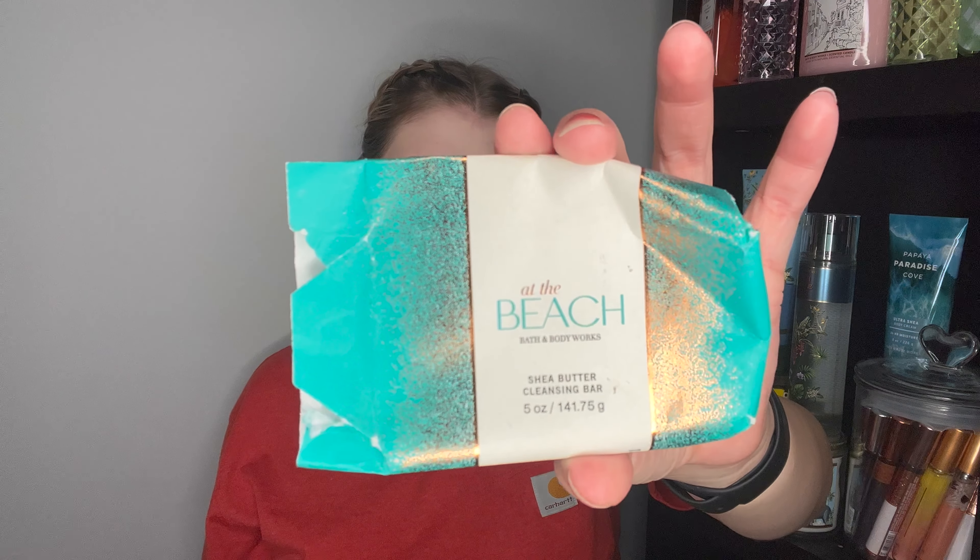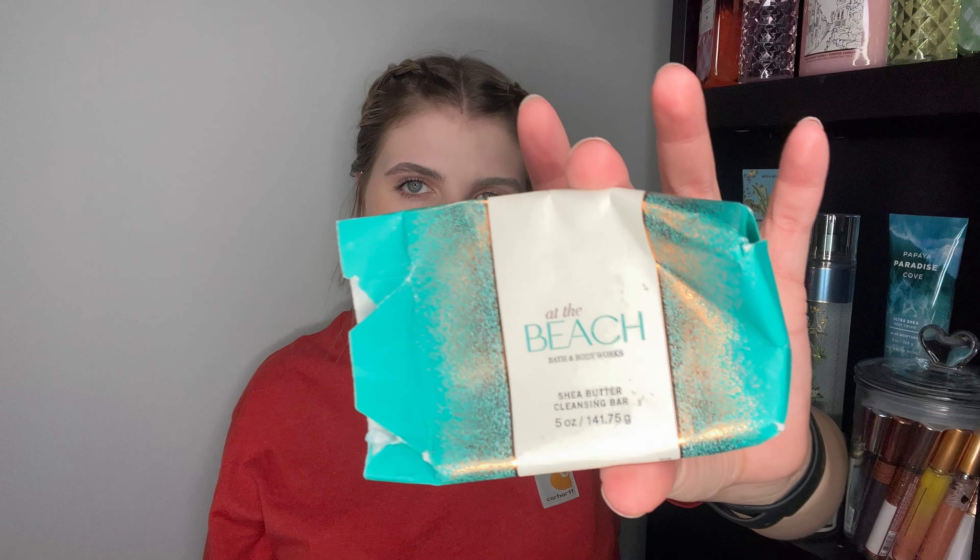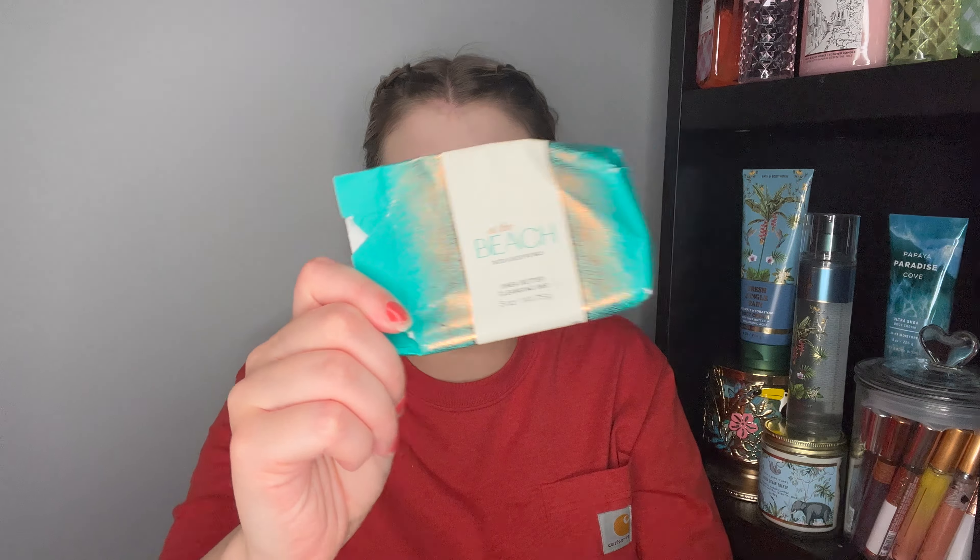The next thing I used up is an At the Beach cleansing bar. This was great — these take me about two and a half months to use up. I don't have a problem with the cleansing bars being drying, but I also don't have dry or sensitive skin — I know a few people have had issues with these. I will continue to repurchase, and the scent payoff is super strong on this one.